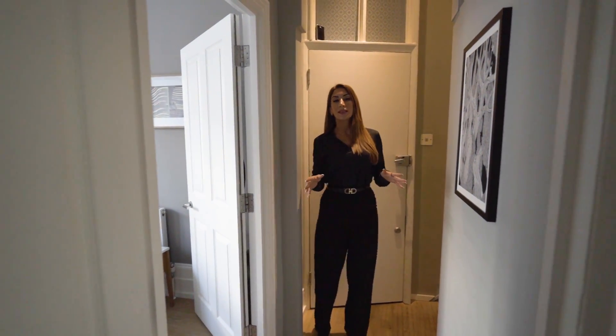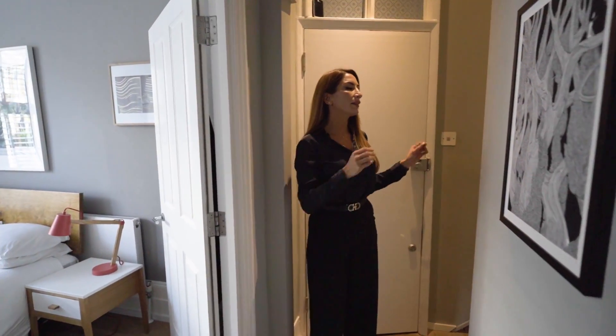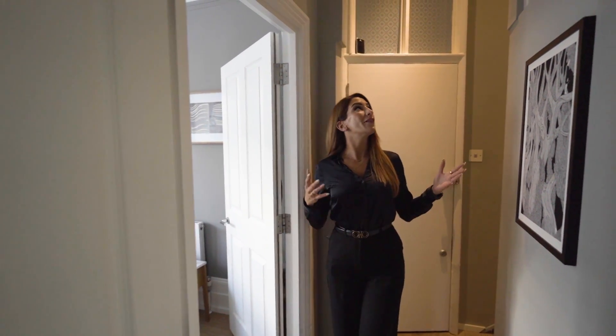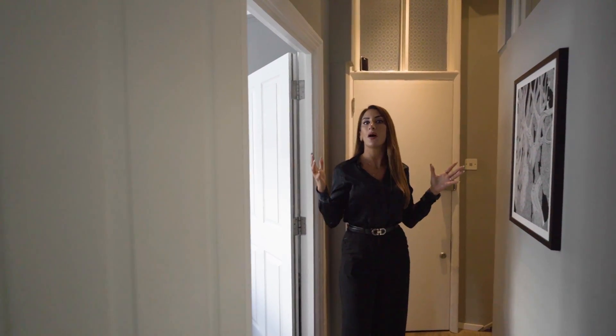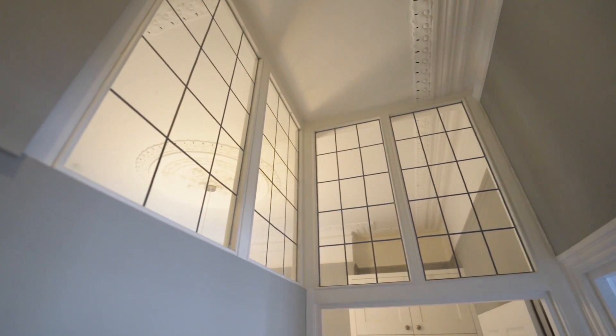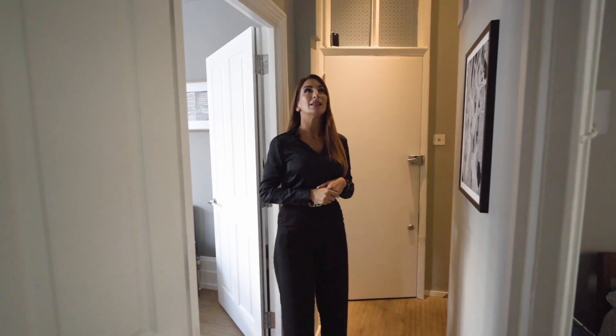Coming straight in, the property is split between two levels. We have the bedrooms up on this side and the extended kitchen diner down the bottom. But the first thing you notice as you come in is the elevated ceilings — super high ceilings — but also these great internal windows, just allowing some light from the front of the property to travel to the back. A really smart way to do it and it just looks really, really nice.